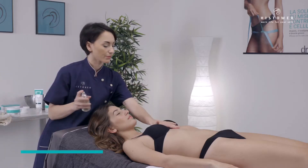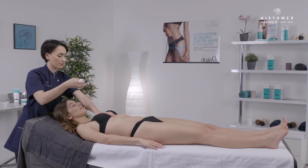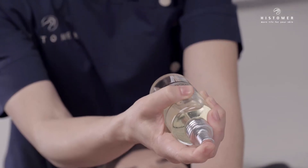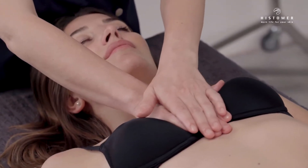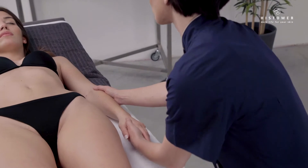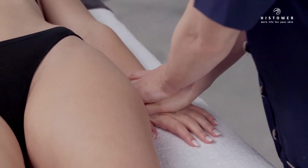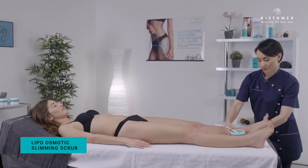Professional treatment. Start the treatment by spraying Histomer Living Essence. Histomer Living Essence is a special combination of precious fragrances selected for their capacity to act with our olfactory memory, calling to mind sensations of deep well-being and mental relaxation. With the client in a supine position, apply Lipo Osmotic Slimming Scrub.